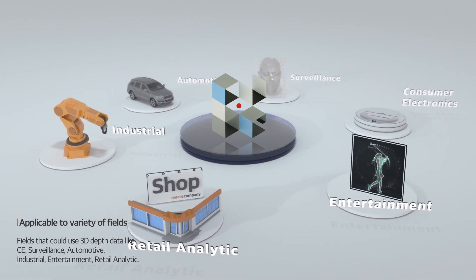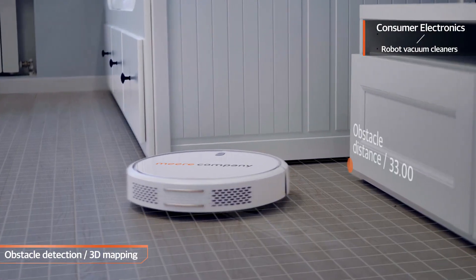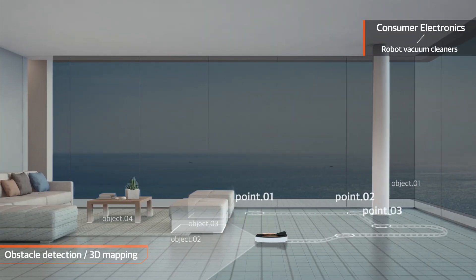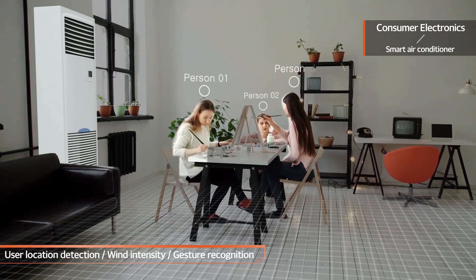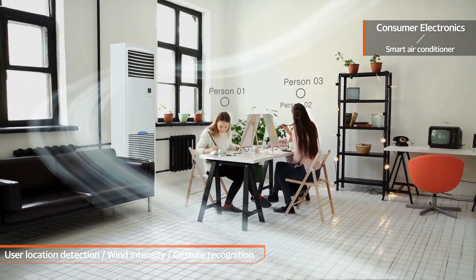In the consumer electronics field, the smaller model is applied to detect obstacles in a robot vacuum cleaner and comprehend the layout of a room through 3D mapping. In smart air conditioners, it can be used to detect the user's location and adjust the wind direction or intensity.